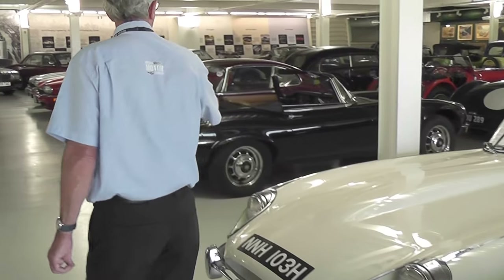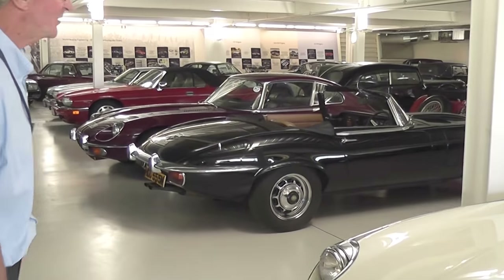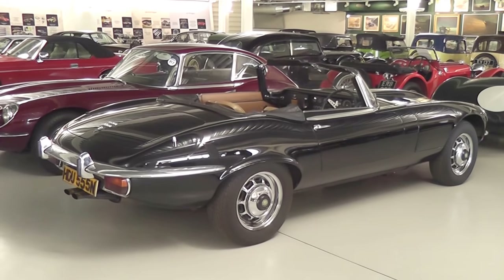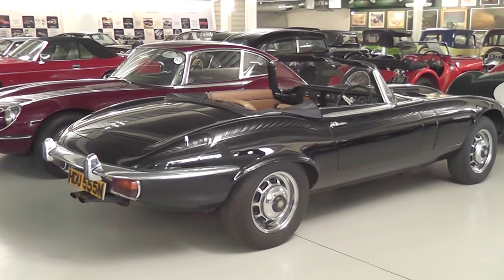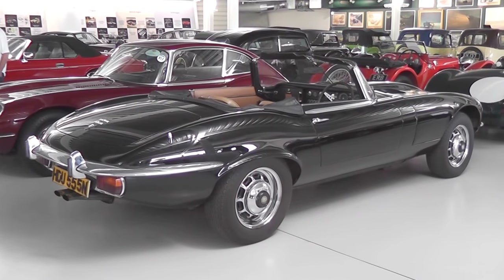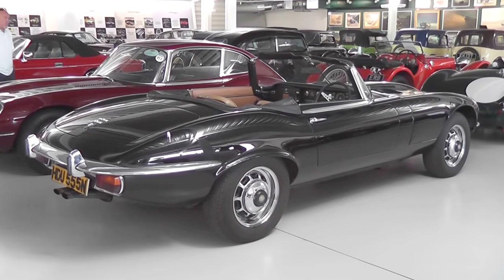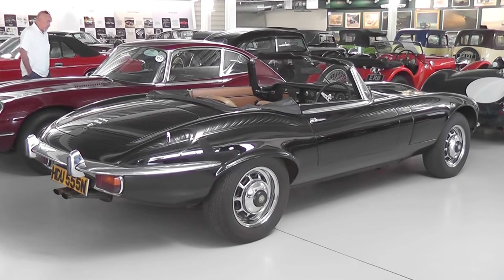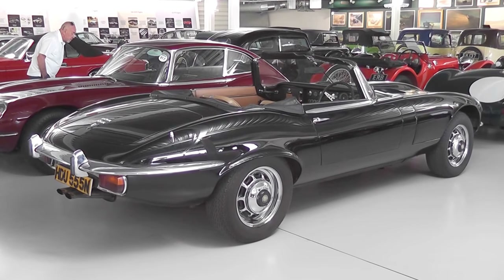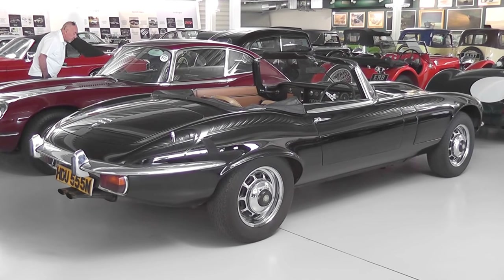And the one at the back is the Series 3, which has got the V12 engine — so it's gone from the XK engine to a lightweight V12 engine. That's the last E-type ever made — the last 80. The story with this one is that there's no reversing light on it, whereas the others have got reversing lights. The story goes that towards the end of the run, they ran out of reversing lights. So rather than reorder 5,000 or whatever, they made this one without reversing lights.